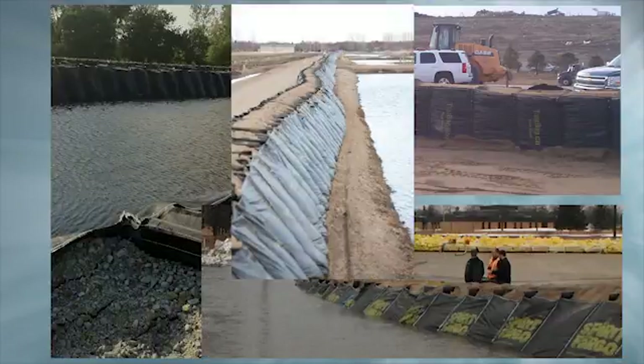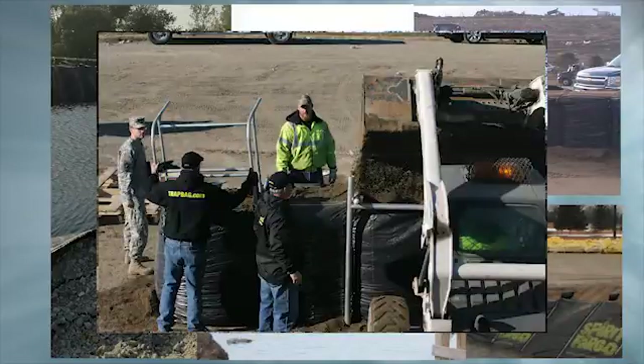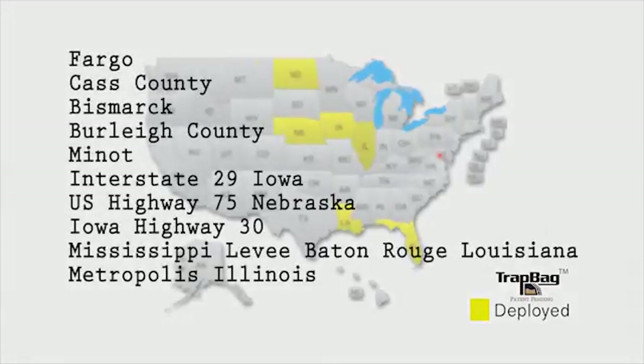Trap Bag barriers have been used extensively in the Midwest, for example to help with flood control and flood prevention during spring snow melts. Trap Bag barriers have been deployed in towns and cities in places including Iowa, Fargo, North Dakota, Nebraska, and Illinois.